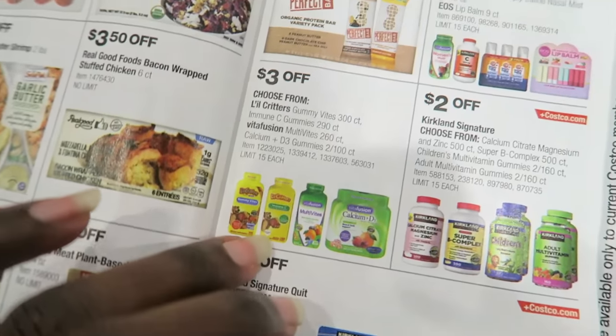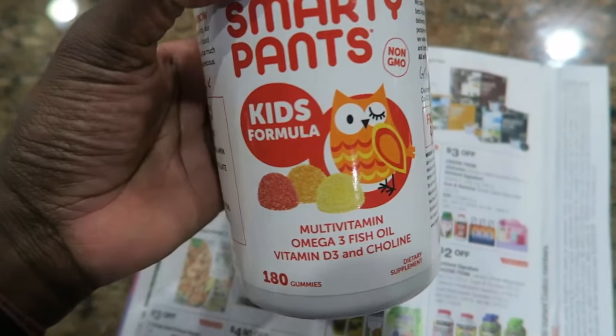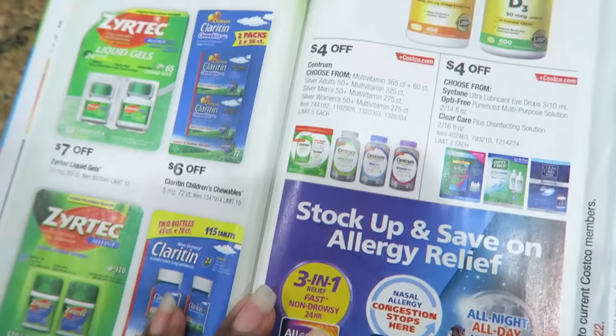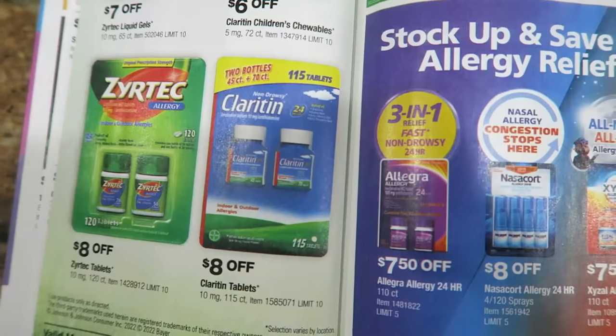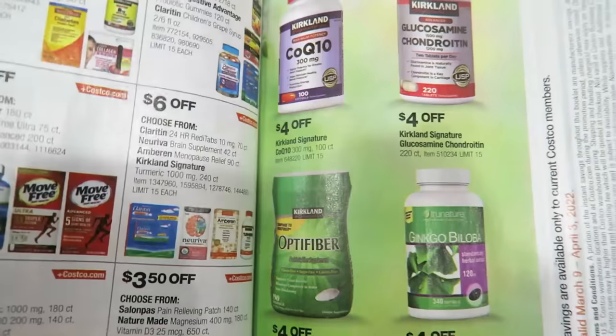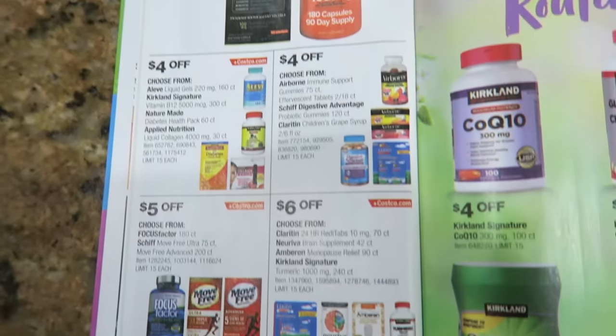The Little Critters vitamins are $3 off - that's a good deal. I usually give the girls those. I bought these in January and these have been really good. I'm actually on my second bottle. Zyrtec, Claritin - that's actually a good price. It's springtime here in Georgia, girl, and the pollen is crazy. Eventually you end up being allergic to pollen if you live here long enough because that's how crazy it is.